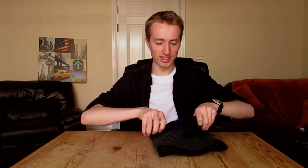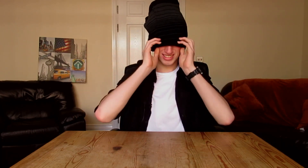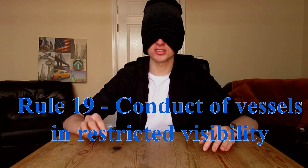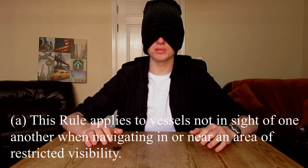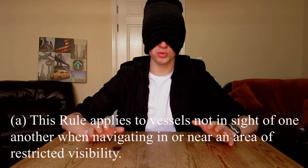Making sure the blindfold is tight — alright, I can't see anything. Okay: Rule 19, conduct of vessels in restricted visibility. This rule applies to vessels not inside of one another, when navigating in or near an area of restricted visibility.